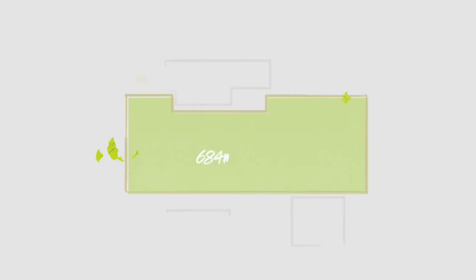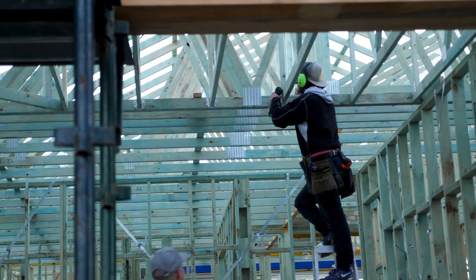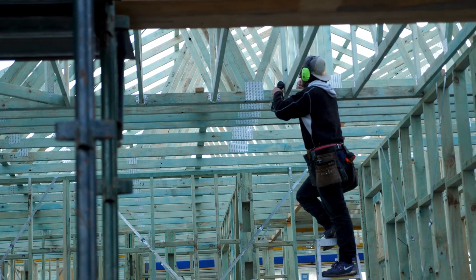Once we designed the floor space we knew we had to re-pitch the roof because it wasn't all going to work together, and one of our goals is to always make sure there's a beautiful street presence.